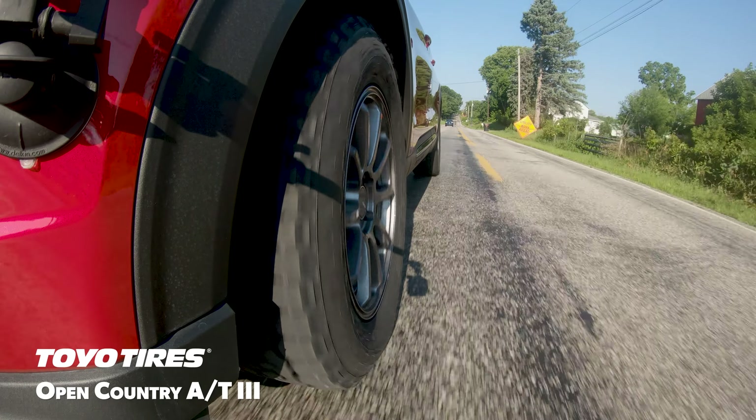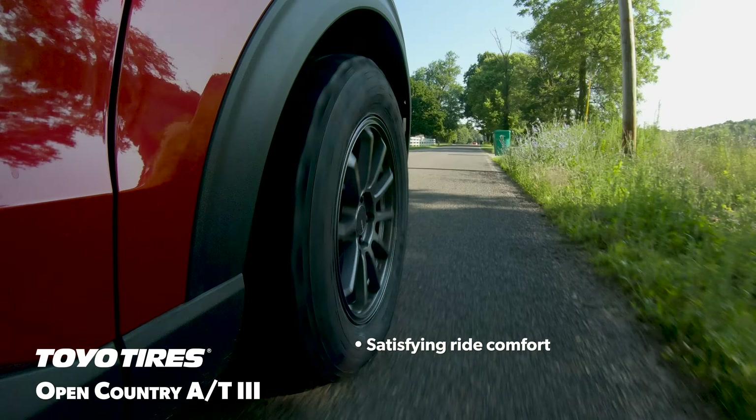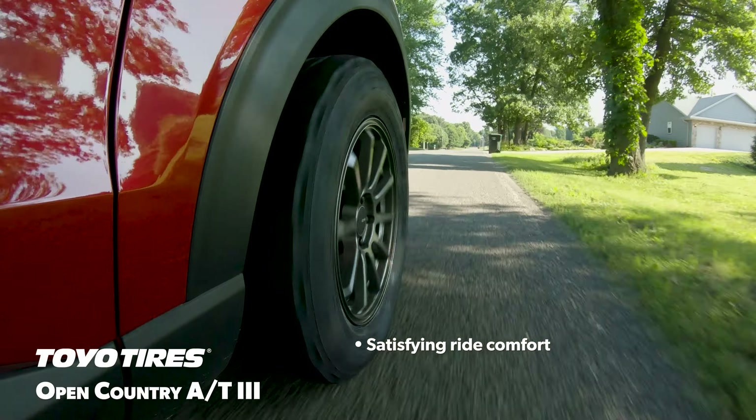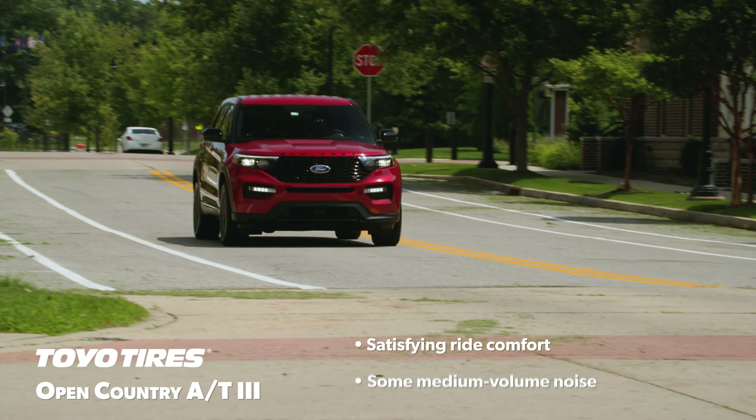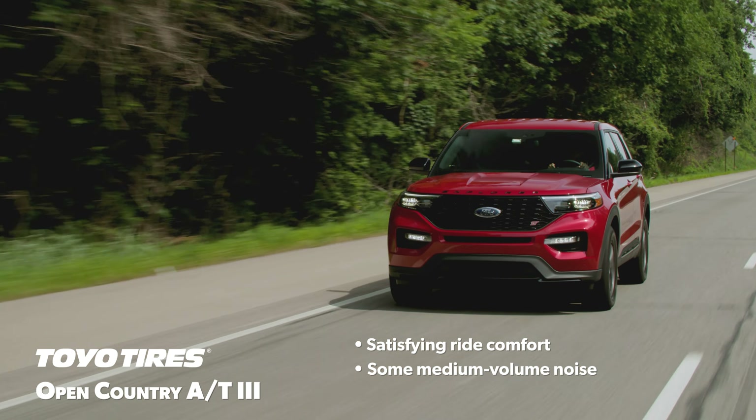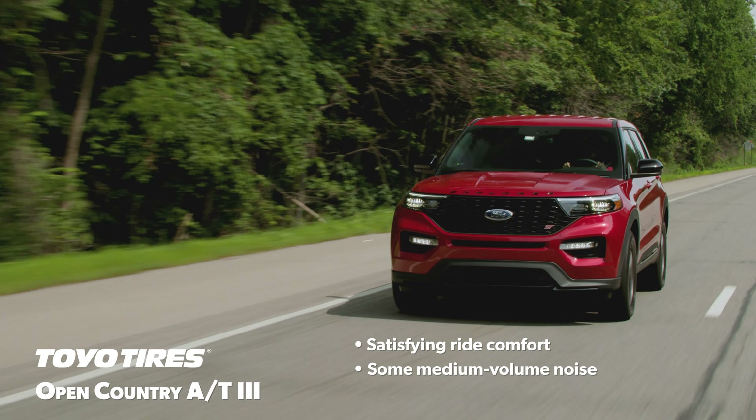On the road, the Open Country AT3 was nicely cushioned over impacts, delivering a comfortable ride that was somewhat unexpected from an all-terrain tire. The noise created by the aggressive tread pattern was acceptable and not out of place for the category, consisting of a low growl combined with a higher-pitched ring.